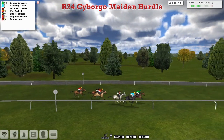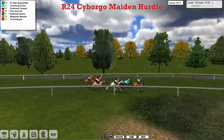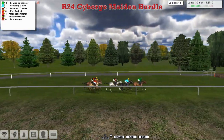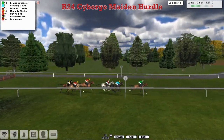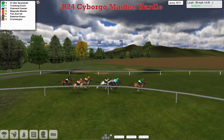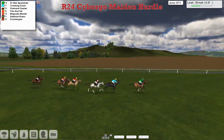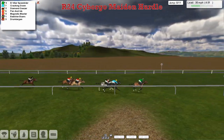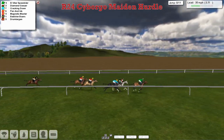El Villa Speedstar has now taken it up, with Cracklin' Down in second and Diamond Giza third. They get over the eighth and El Villa Speedstar has now gone two lengths clear from Cracklin' Down in second. Diamond Giza is in third place — that's going to be the one the handicapper will use as a yardstick. Pen and Ink and Magnetic Muster after them, and Babylon Balls is starting to drop away.